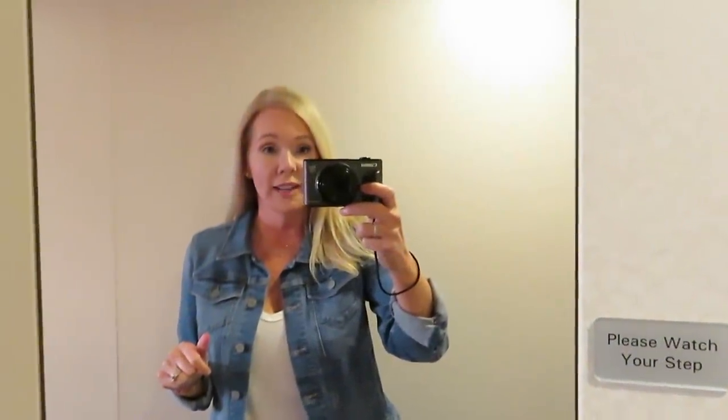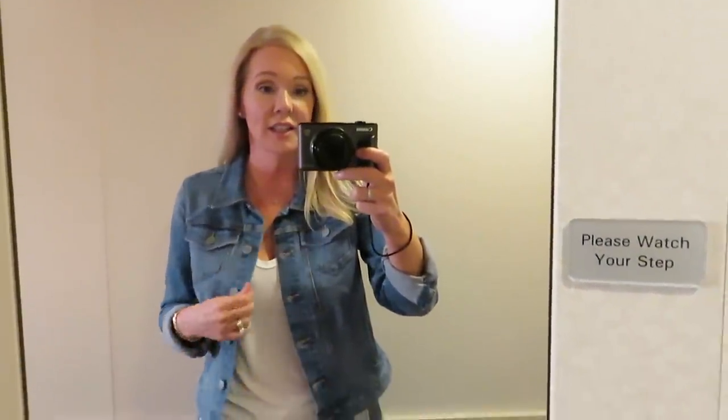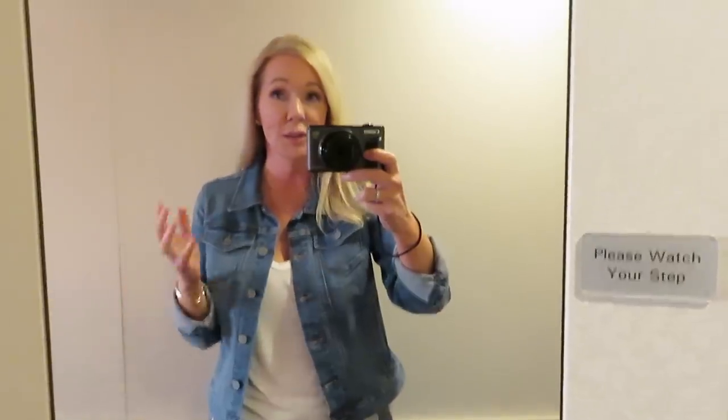Hey everybody! We're on a cruise and of course that's when I do outfits in the mirror. This is actually a pretty good mirror so hopefully you'll be able to see okay.